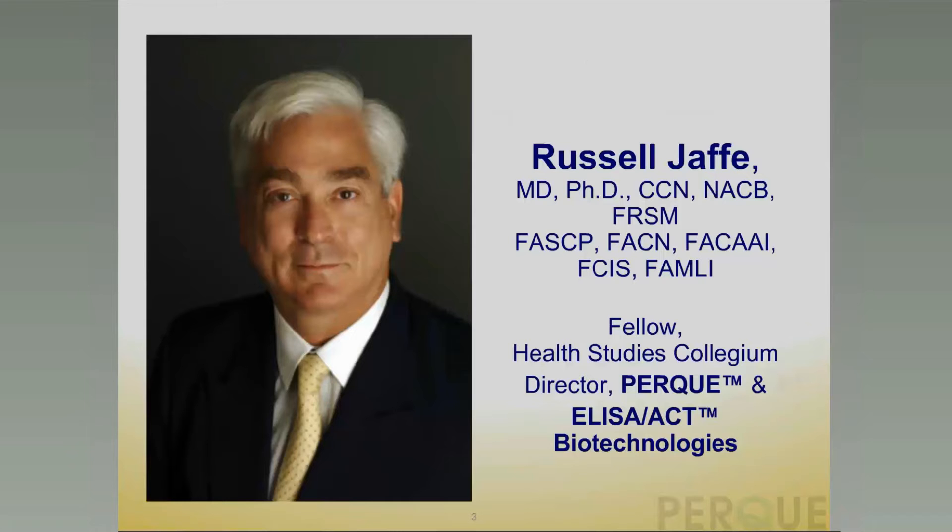My name is Russ Jaffe. I'm a physician and a biochemist, a certified clinical nutritionist and a fellow of the National Academy for Clinical Biochemistry. I'm an overseas fellow of the Royal Society of Medicine, and I maintain fellow status in the American Society for Clinical Pathology, the American College of Nutrition, the American College of Allergy, Asthma and Immunology, the Clinical Immunology Society, and the American Medical Laboratory Immunologists. I'm a research and senior fellow of the Health Studies Collegium, and I'm director and founder of PERC as well as ELISA Act Biotechnologies.